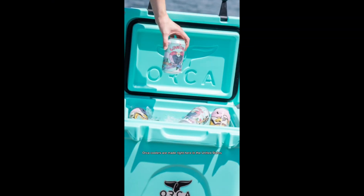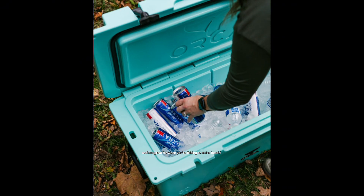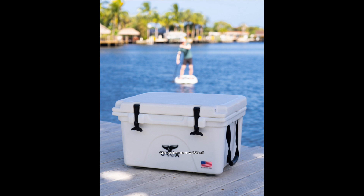Orca coolers are made right here in the United States and are great for when you're fishing or at the beach. Orca coolers are now 20% off and you get a 20 ounce Orca tumbler for free.